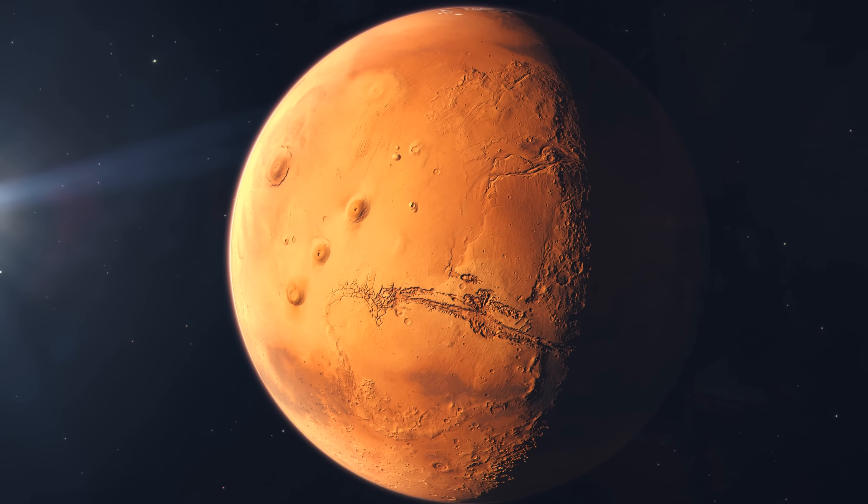Did life arise on Mars? Huge question. If life arises everywhere where it can, that paints a very different picture of the universe than one in which life only occurs extremely rarely upon special circumstances. But before we get too far ahead of ourselves and declare that we have found alien fossils, we need to be careful because we've been wrong before. Our hunt for life on Mars is a story that now spans multiple decades.